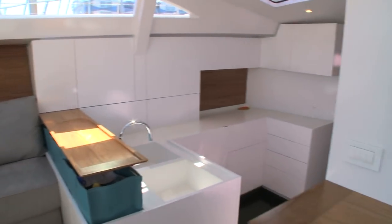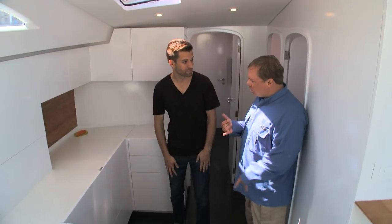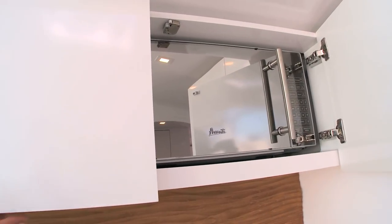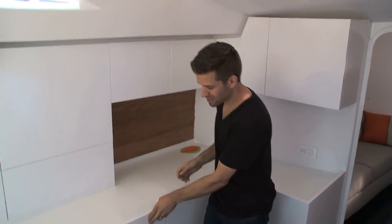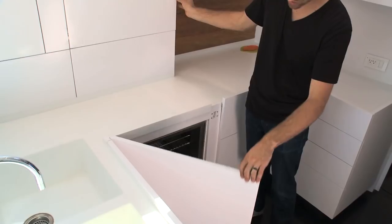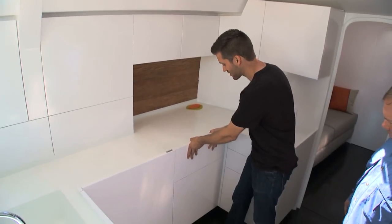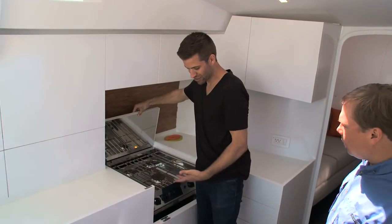That same idea translates into the galley — the kitchen for landlubbers. I'm not seeing a microwave, I'm not seeing a stove, an oven. Because, of course, all of these things hide away. You definitely have to have a microwave. We have a freezer down below, fridge above. And then the great thing is that when you need it, you can have a stove.